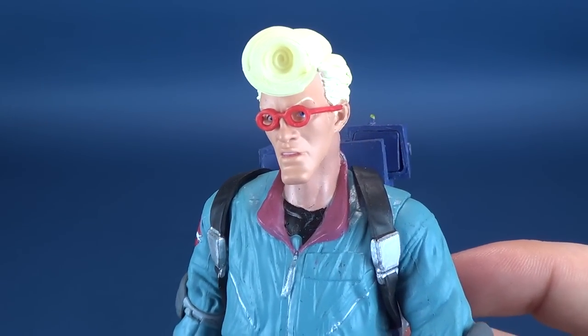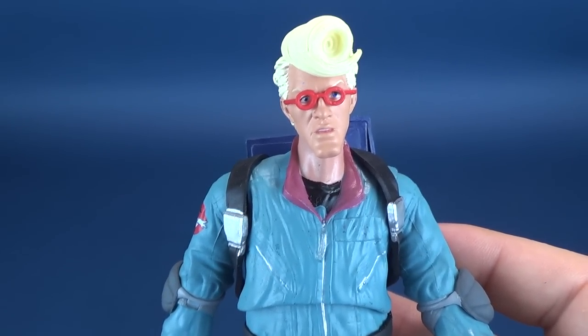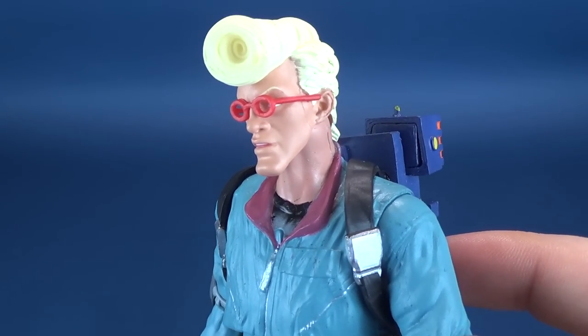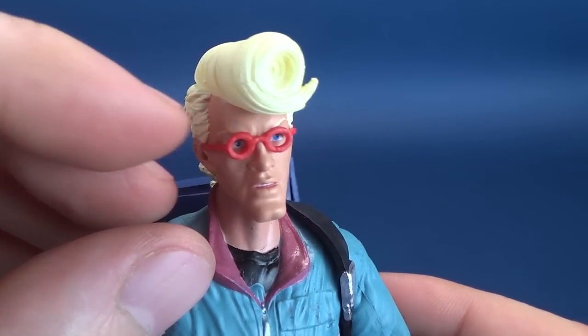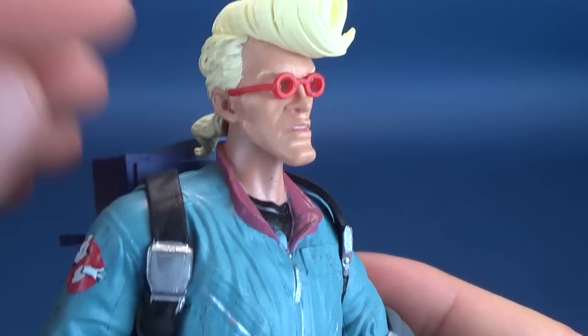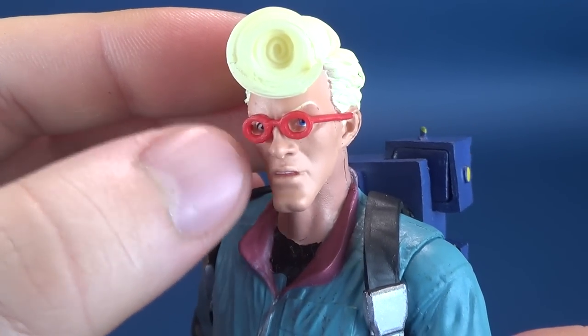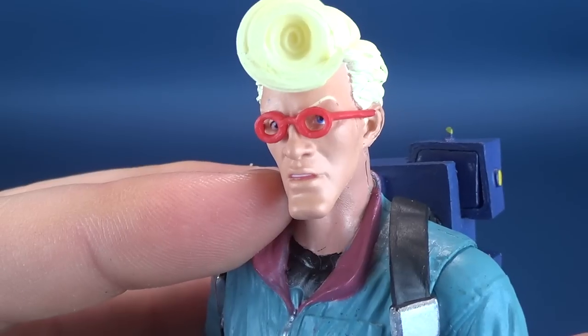One would have the toughest time describing this hairstyle to anybody — certainly a more exaggerated look than what we saw with Harold Ramis in Ghostbusters, and more so in Ghostbusters 2, where he had a much bigger hairstyle. I like the head sculpt quite a bit. There's a little bit of paint unfortunately on the forehead, but it's not a deal-breaker. They opted not to give him actual lenses in the glasses frames, which I think is a smarter route because it's easier to make out his eyes.